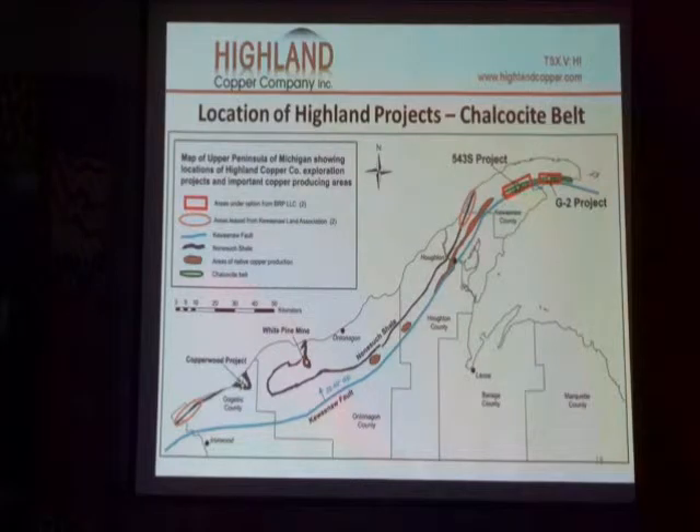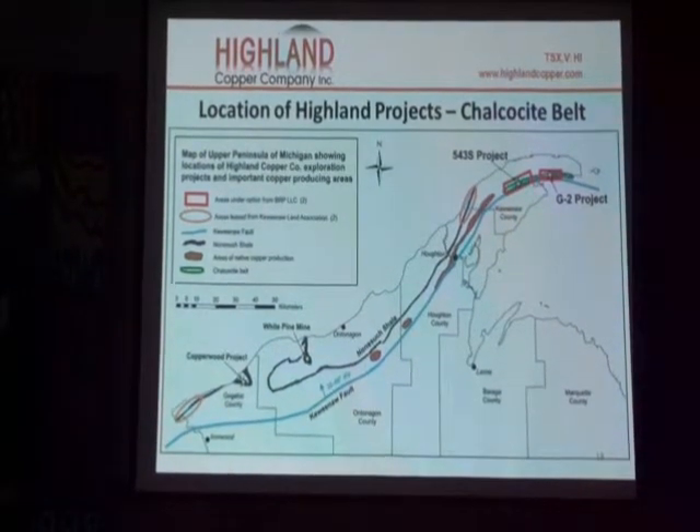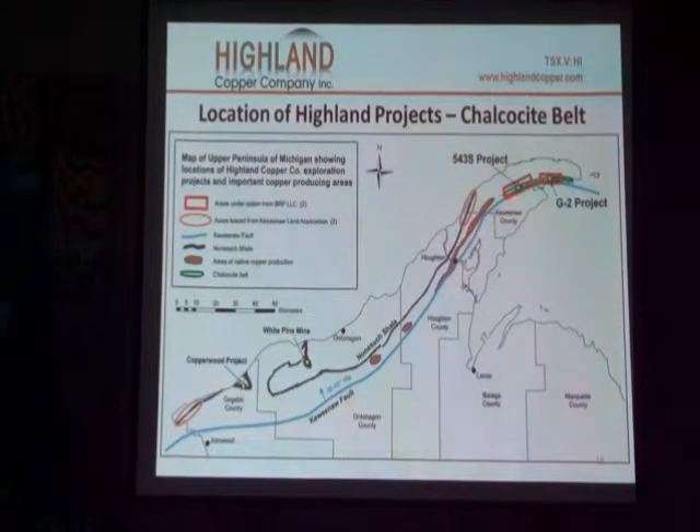This is a map that shows where our activities are actually occurring, or have occurred. This zone right here in brown is where the major native copper deposits were produced — also a couple of spots here and here.